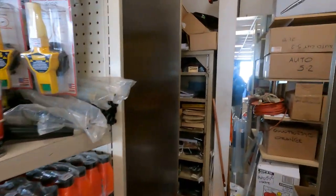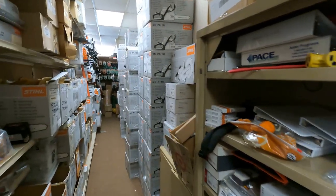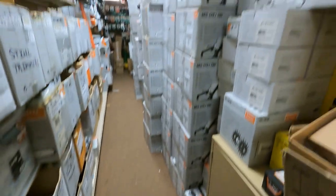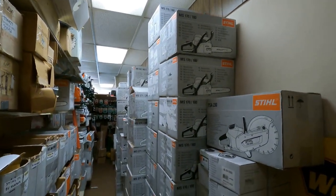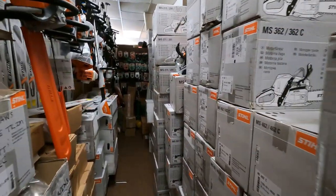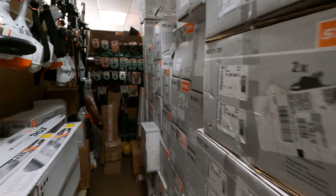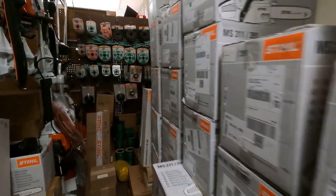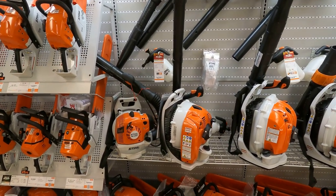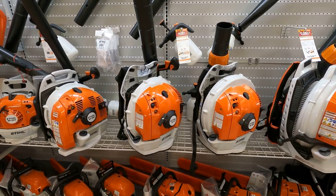David has granted me access to a little behind-the-scenes here, and look at the chainsaws from floor to ceiling — just an unbelievable amount of product on hand, ready to go. Happy birthday David! And over here we've got some backpack blowers.